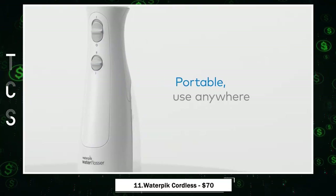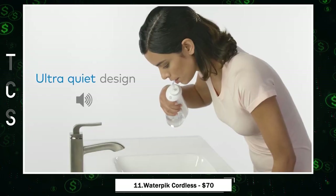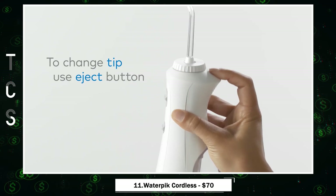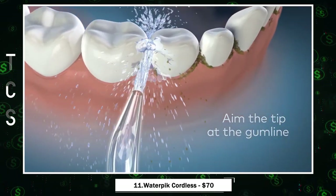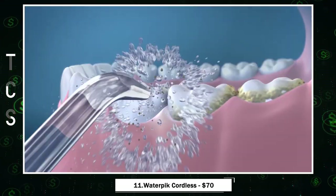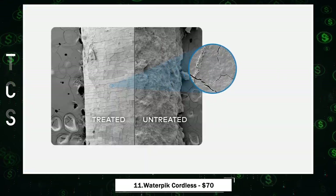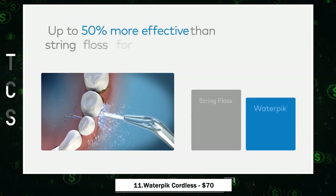Waterpik Cordless Pearl — your portable dental companion for healthier gums and brighter teeth, anytime and anywhere. With its rechargeable battery and handheld design, it's your go-to solution for maintaining oral health on the go. Designed for maneuverability and equipped with quiet flossing technology, it's comfortable to use. With multiple features including four tips, two pressure settings, and easy cleaning, it removes up to 99.9% of plaque, making it 50% more effective than traditional floss.